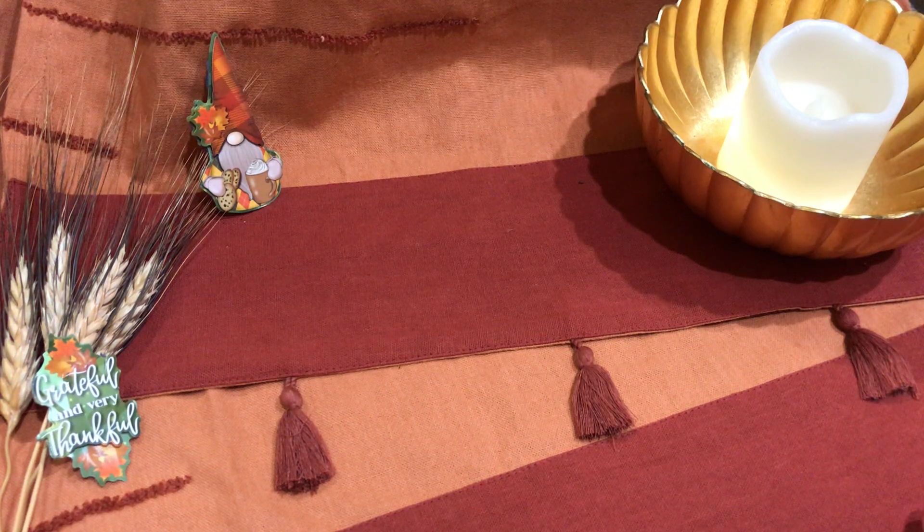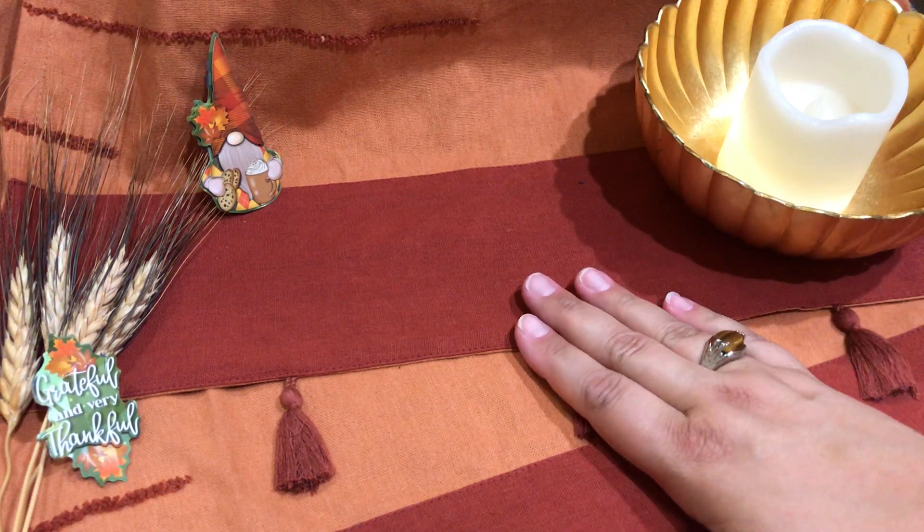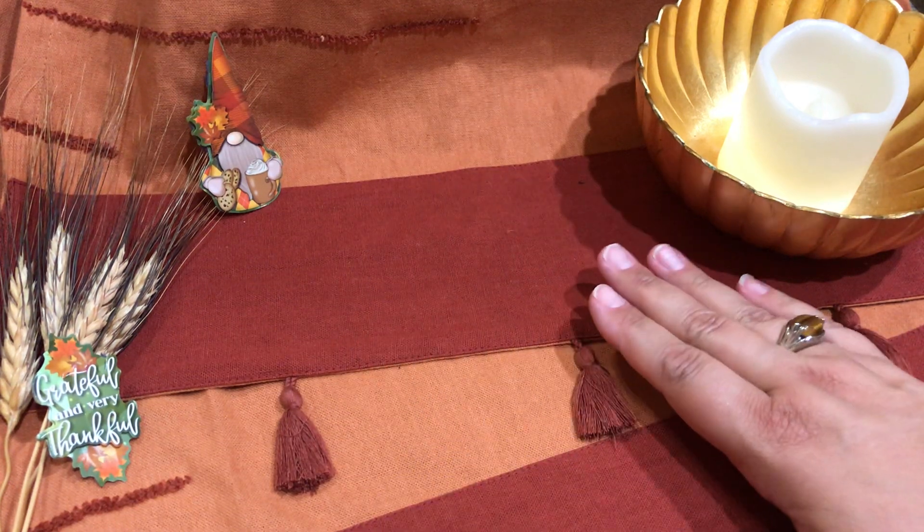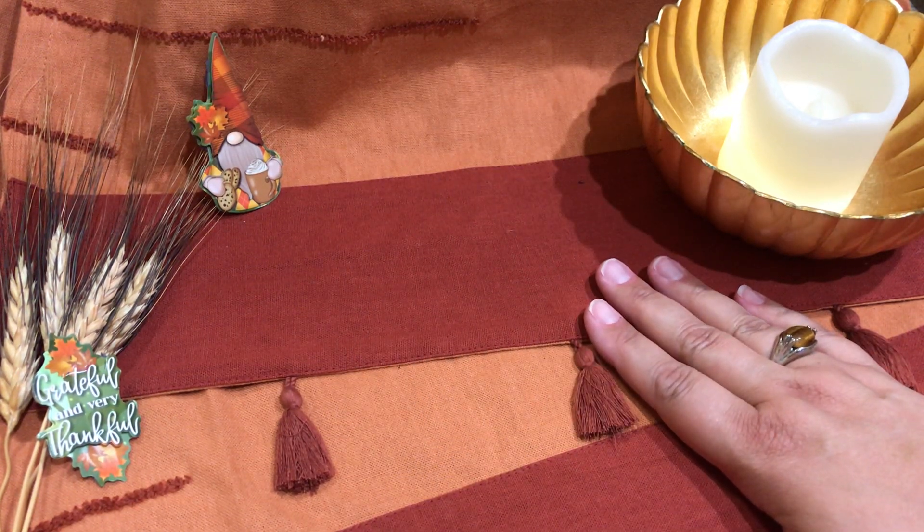So this is the fourth box ever. And if you recognize this table runner, it came in the summer box, so I'm using that as my display surface.